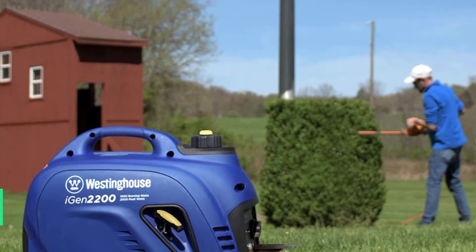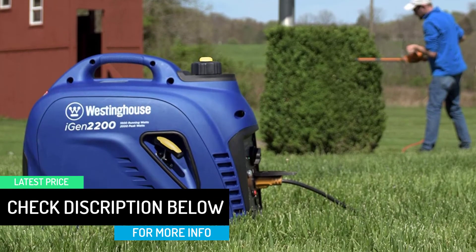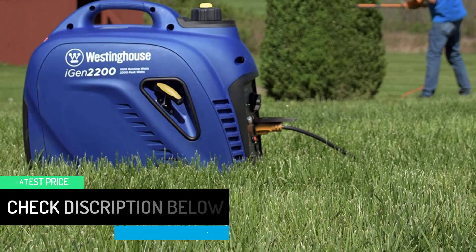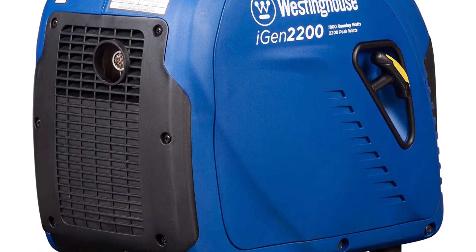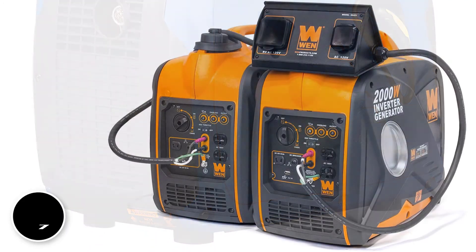With the Westinghouse iGen 2000 inverter generator, you have two 120-volt outlets and two USB outlets. It doesn't have any 12-volt outlets, which is a bit of a downside — but if your car is around, you can use the 12 volts from the car, so that outlet is often not necessary. It creates just 52 decibels of sound, making it one of the quietest gas generators on the market.